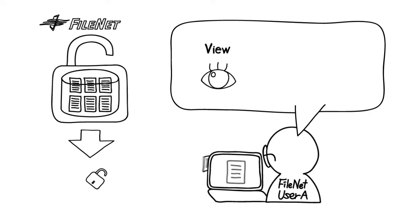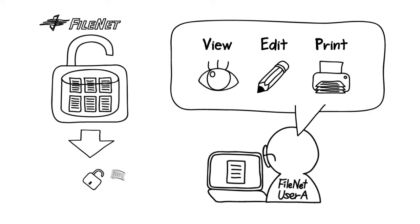After FileNet documents are downloaded by users, the documents can be read, saved, and printed by any user without restrictions. Thus, the risk of data loss increases dramatically.